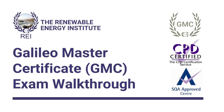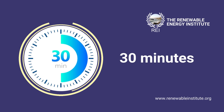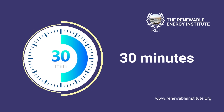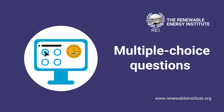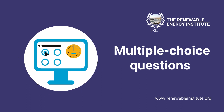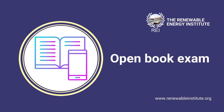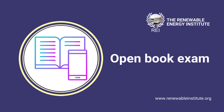This video will walk you through registering for and taking your Galileo Master Certificate, or GMC, exam. The exam is 30 minutes long and consists of multiple choice questions designed to test your knowledge of the subject covered in your course videos and materials. The exam is open book, meaning you can use your notes while taking the exam.